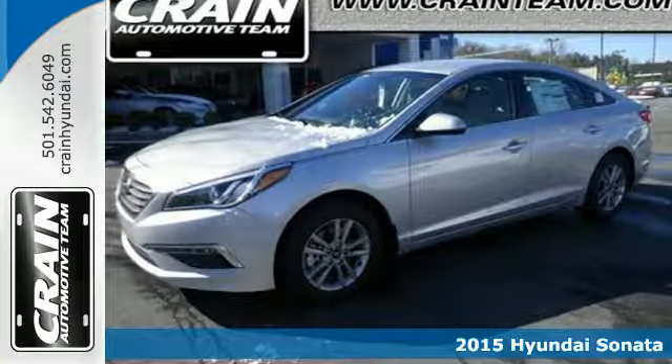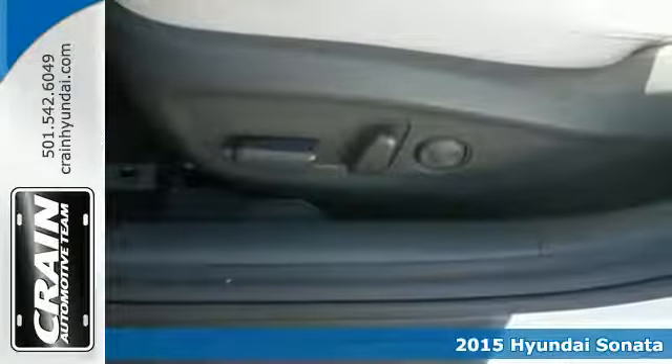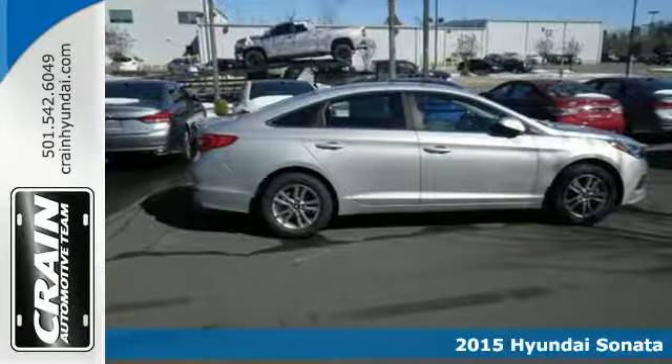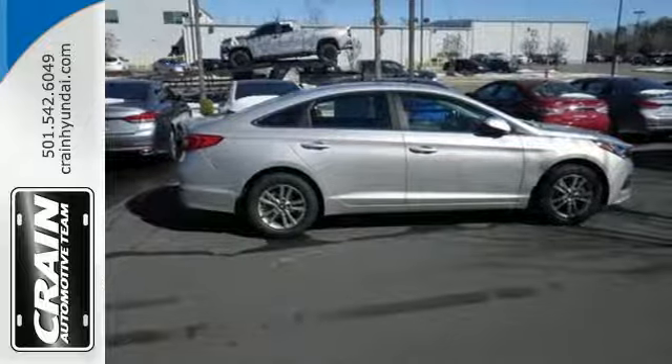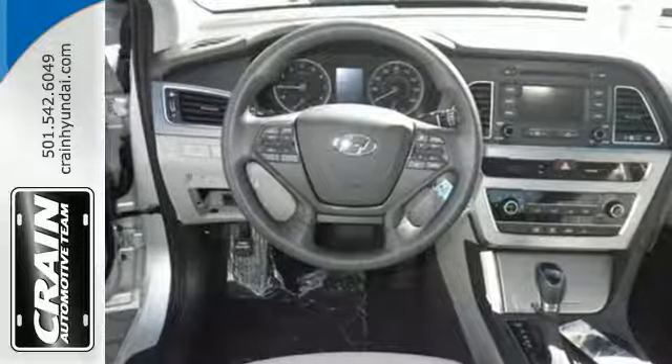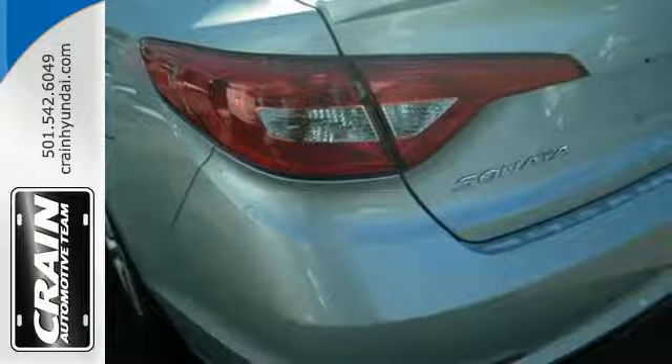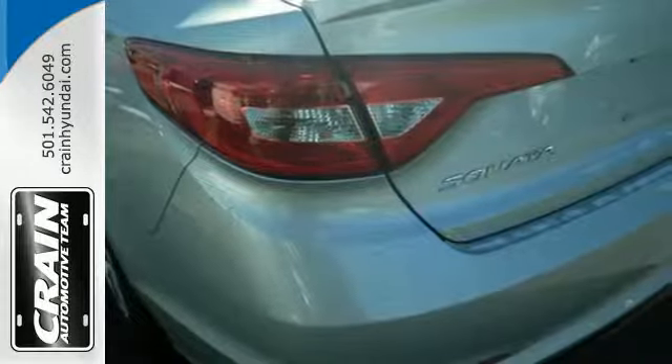Here's a 2015 Hyundai Sonata. This vehicle is a step above the rest with its forward-thinking style and fluid, aerodynamic design. You'll enjoy the impressive list of features including LED daytime running lights, keyless entry, a multi-function steering wheel, and Bluetooth hands-free phone system.